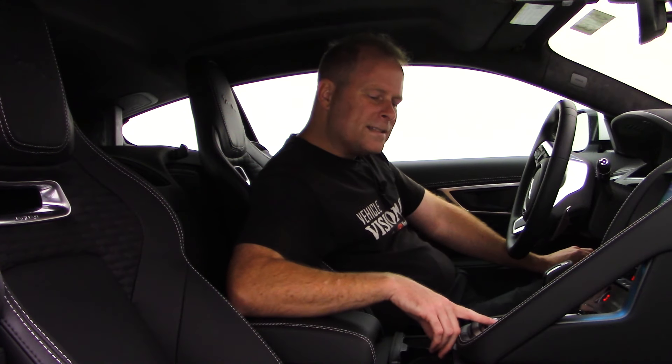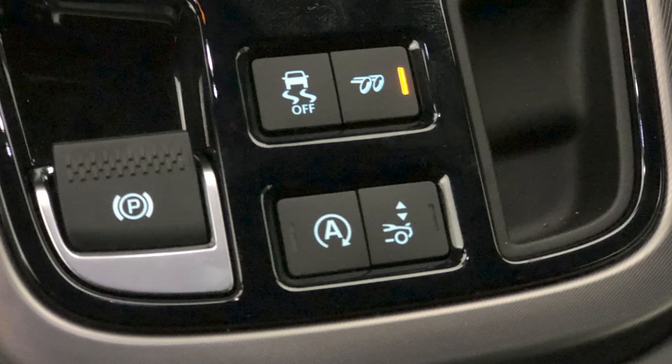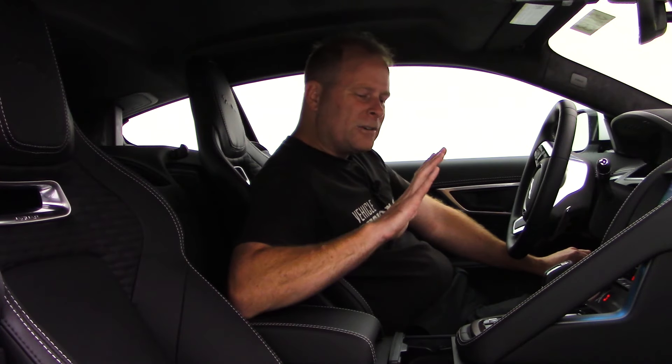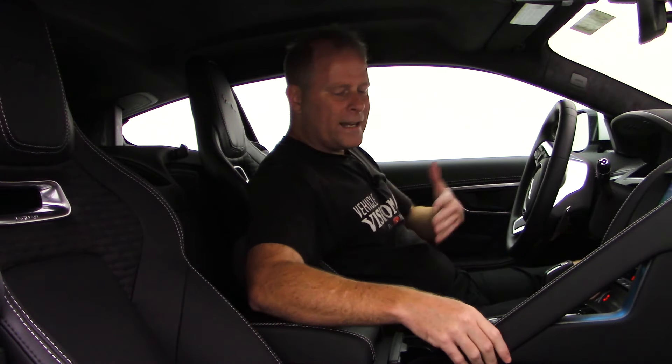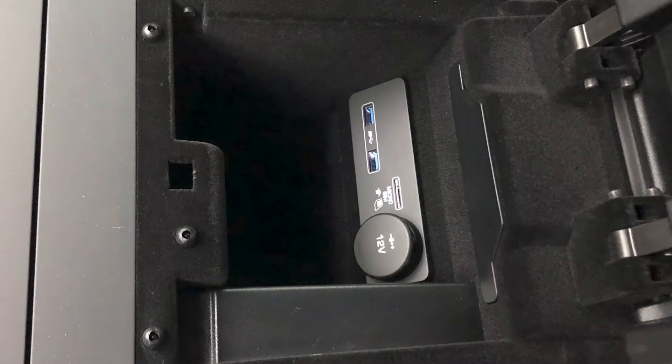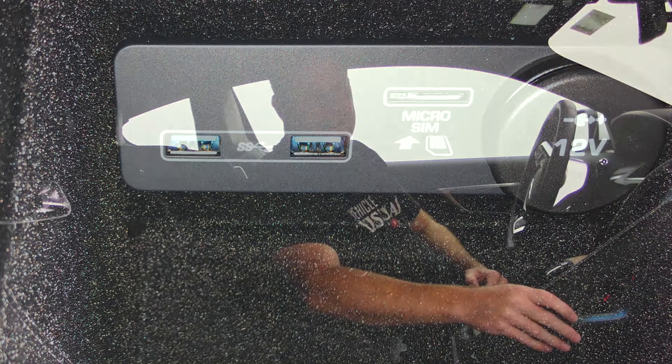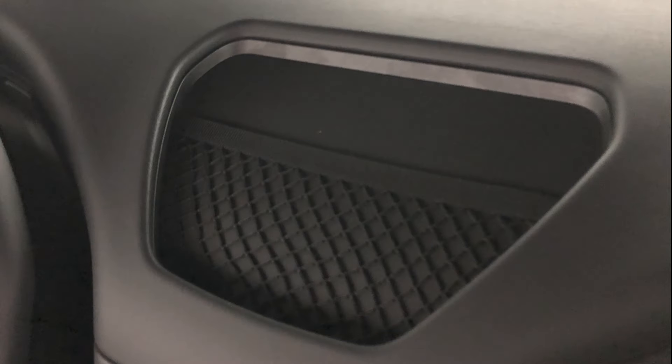Right here behind the shifter, you're going to find some features you can turn on or off. The one I like to turn off most is the auto stop-start feature, so the engine keeps running when I come to a complete stop. You do have a couple of USB ports and a 12-volt power outlet located inside the console — not a ton of space there. There's a little more space right between the seats where you might be able to stick your phone, and you do have a couple of cup holders.